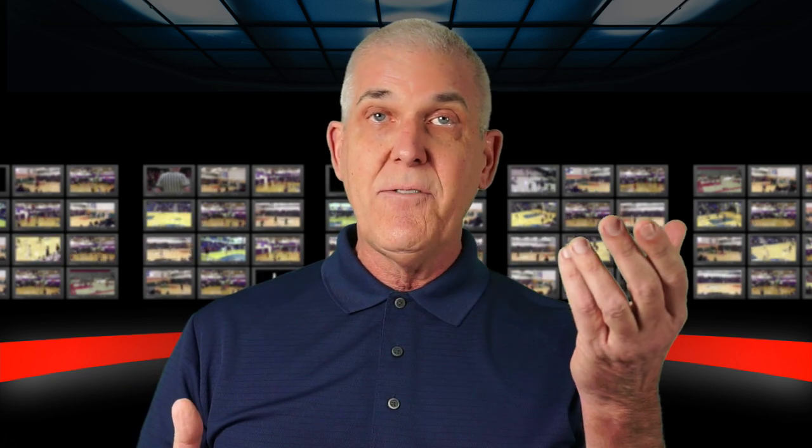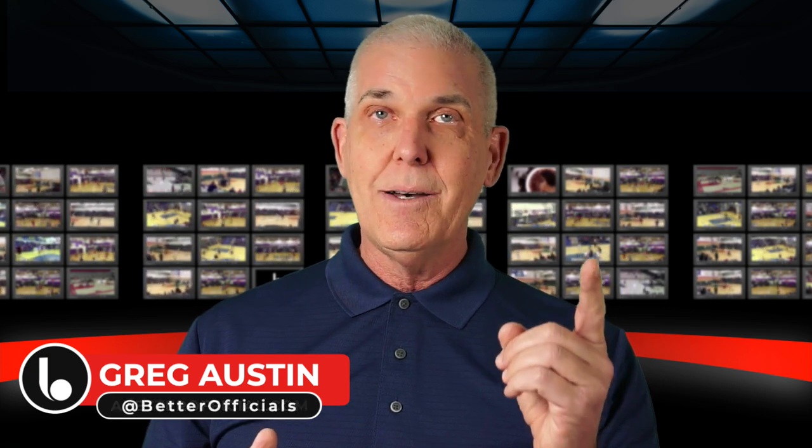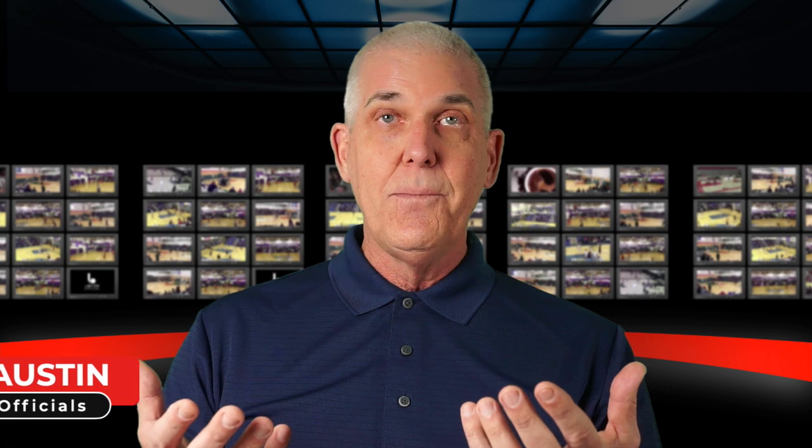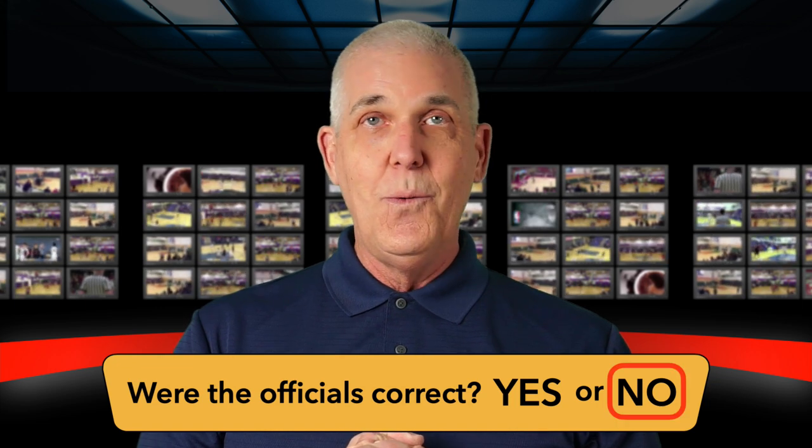When a try is in flight and time expires, the ball is still live. But when it is no longer a try for goal — the try has ended — then the ball becomes dead. On our play, the ball was live in the air, then the ball bounces, the try has ended, and the horn sounds before the ball enters the basket. The ball became dead because it was no longer a try. So no goal should have been scored. Were the officials correct? No, they were not.